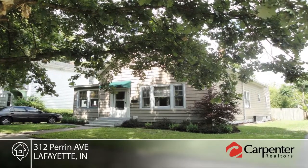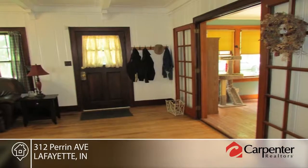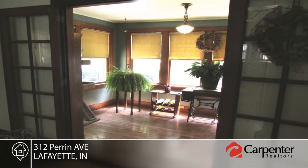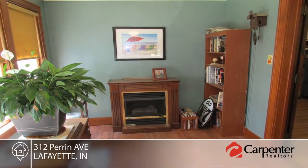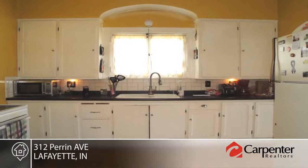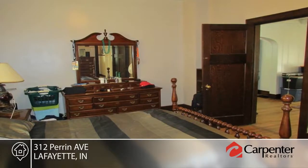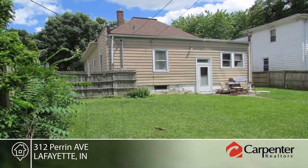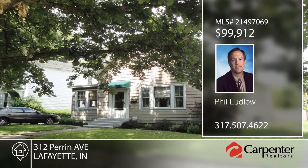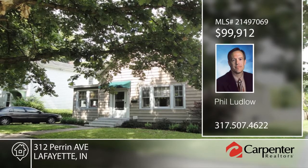Located just three blocks to Murdock Park in the Perrin Historical District, this historic home is in excellent condition. Features include a new roof, new 200-amp electrical panel, and new wiring. You will also love the original stained door and window trim, nine-foot ceilings, arch-top doorways, and new updated bath with tile. The dry basement offers a laundry area and large workshop area. The home will not last long. Don't wait to contact Phil Ludlow to schedule your private showing before this home is gone.